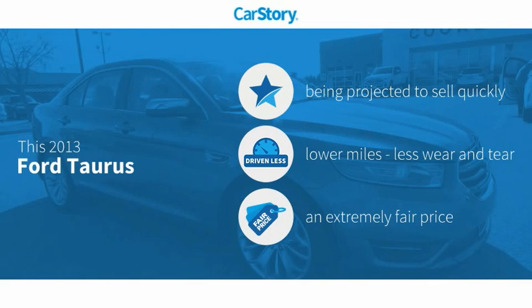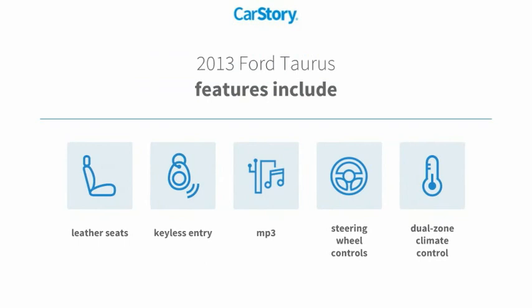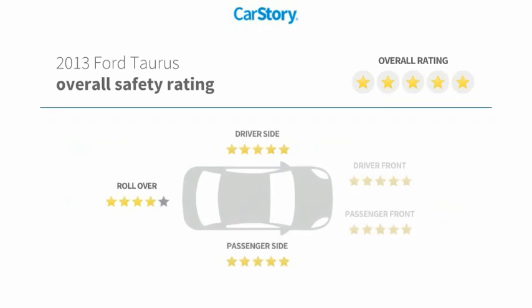This vehicle has low miles and a fair price. Features also include keyless entry, leather seats, steering wheel controls, MP3, and has been listed as an IIHS top safety pick with these ratings.